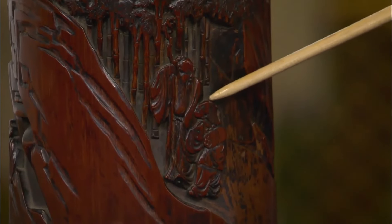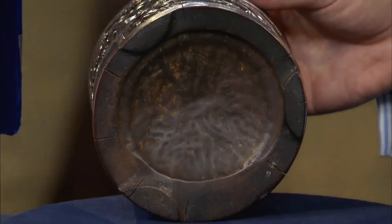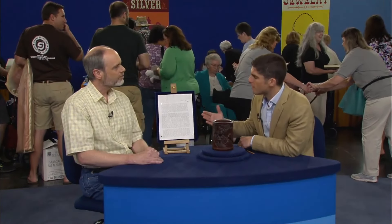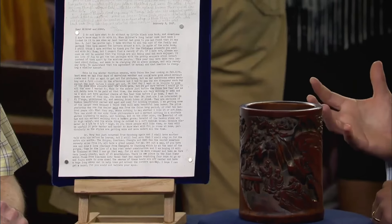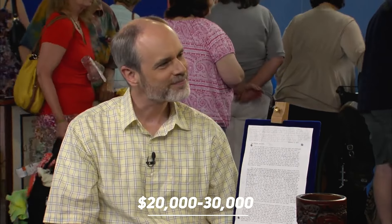The carved texture and patina are remarkable, despite the recent dusting, preserving its historical charm. These details and bracket feet are characteristic of 18th century brush pots. Provenance, like the detailed letter, is crucial in valuing Asian art, which enhances its credibility and potential value by 10 to 15%. Its estimated auction value is $20,000 to $30,000.